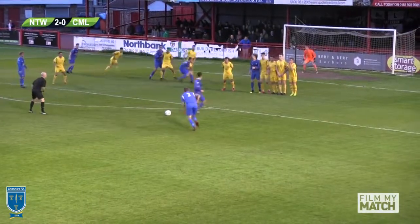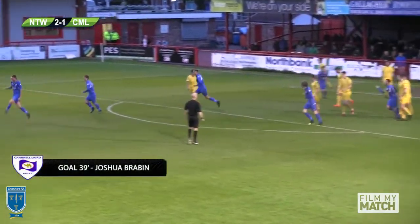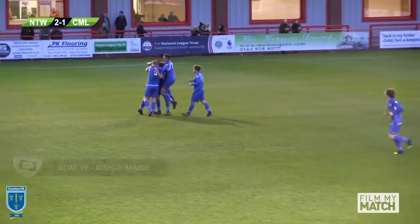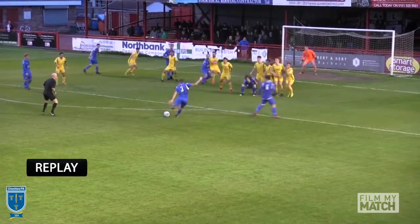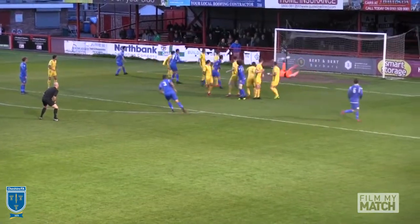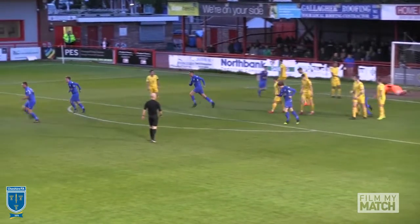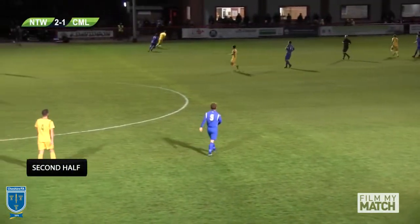Free kick here. Rabin steps up, left-footed, smashes the ball beyond goalkeeper Lloyd Allenson to get Cammell Laird back into the game. An absolute pile driver from Cammell Laird's number three. Look at this — Rabin winds up and hammers the ball into the corner. And Cammell Laird are just one goal shy of Nantwich Town now — it's 2-1.